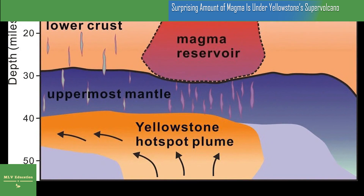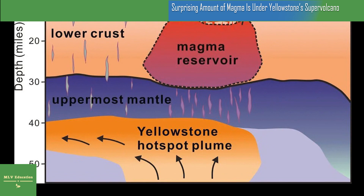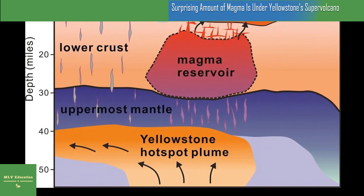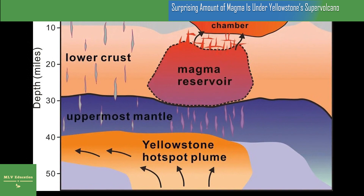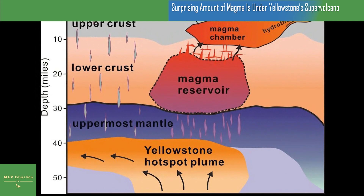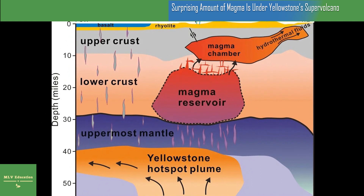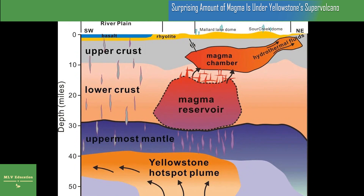Seismic waves, produced by earthquakes, must move through layers of materials inside the Earth before reaching seismometers on the surface. The waves slow down when they reach molten rock, so researchers can use the time it takes them to reach the seismometers to glean insights into how much magma is below ground. Past analyses assumed that seismic waves emanate linearly from the quake toward the seismometer, but the reality of their journey is much more nuanced. This time around, supercomputers modeled the seismic waves in three dimensions, which gave scientists a more complete picture of the crystal mush below Yellowstone.